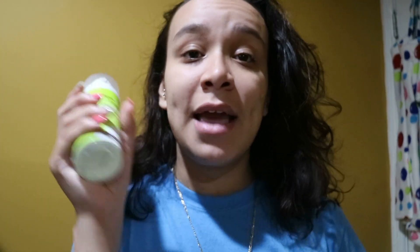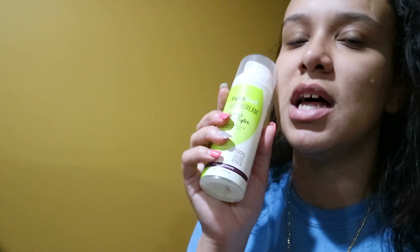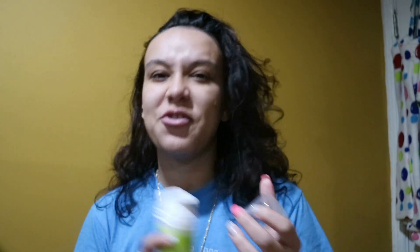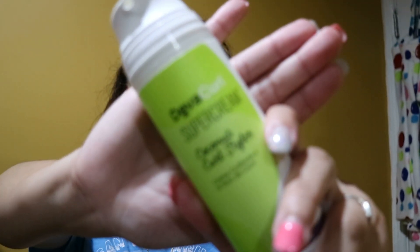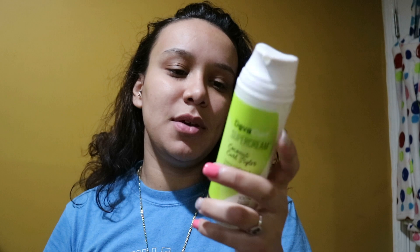Going into our styling products, I'll be using the Super Cream Coconut Curl Styler — this is actually my favorite. At first it was a love-hate with this product but I've grown to love it after I figured out how to use it. I'll also be using the DevaCurl styling product that I actually purchased at the beauty supply where I used to work. I'll be back after I'm done washing.